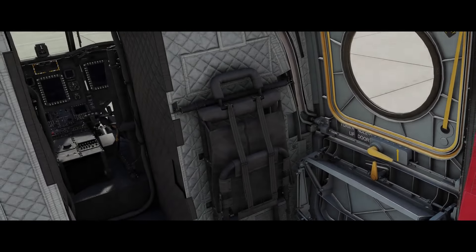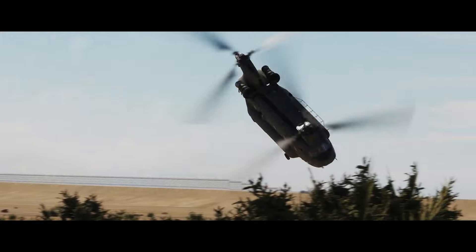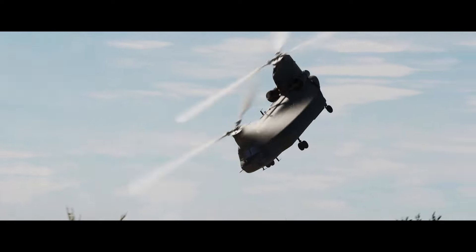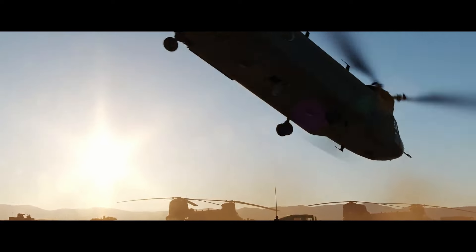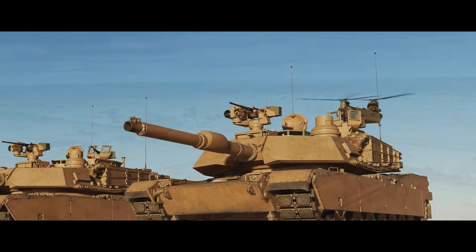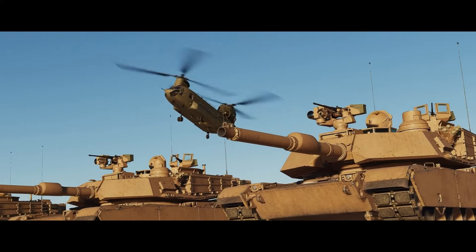Continuing with Eagle Dynamics — while the 2024 and Beyond video didn't bring a huge amount of new information, Eagle Dynamics released their newsletter where, among other things, they let us know the current state of the CH-47 Foxtrot Chinook for DCS.